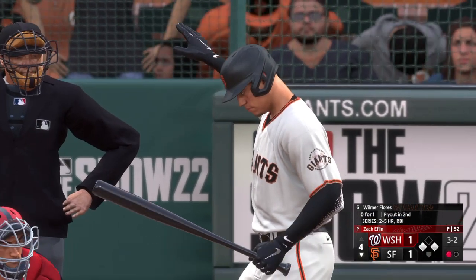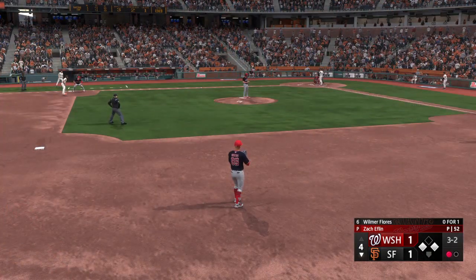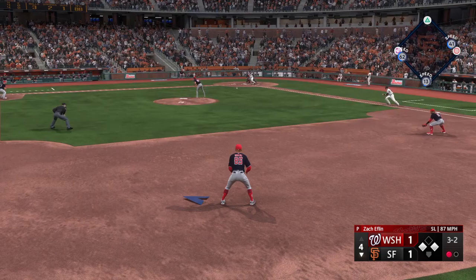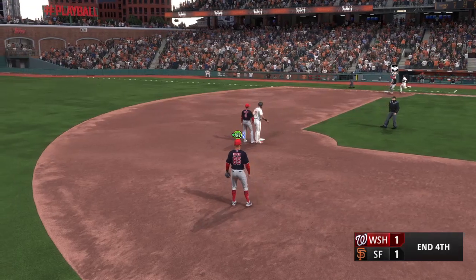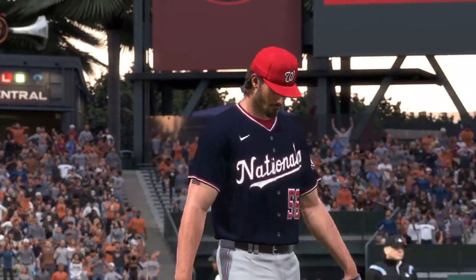Now it's Wilmer Flores, the second baseman, now batting. Three and two. Rolled to short — possible two-ball — quickly to second for one, and it's a double play. That ties the inning — we're all tied, one to one.